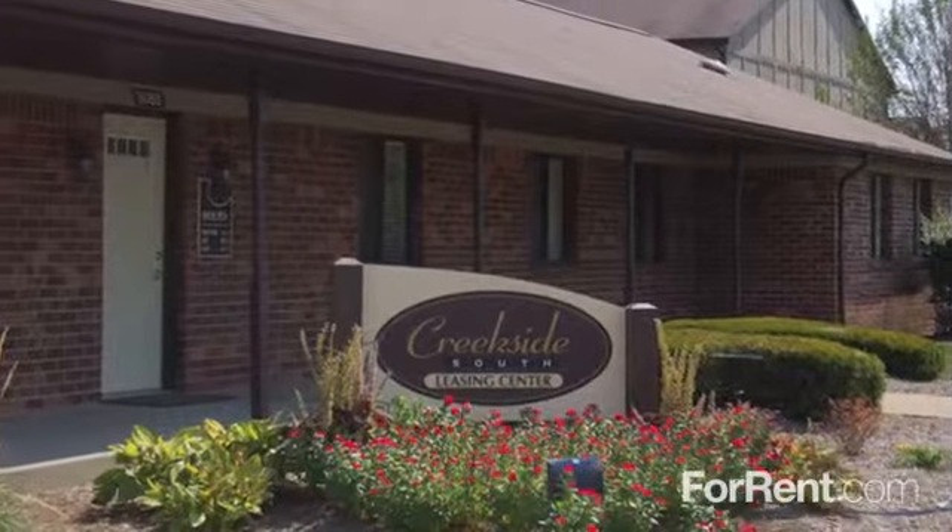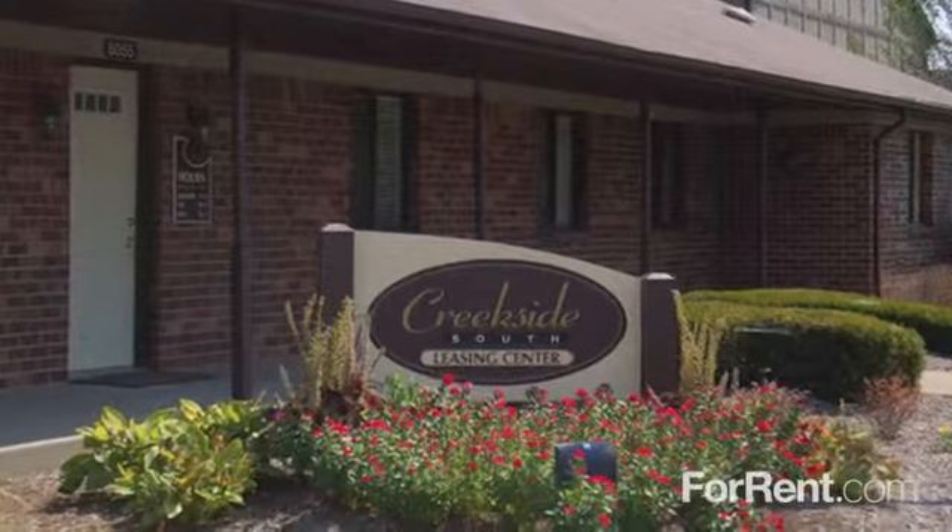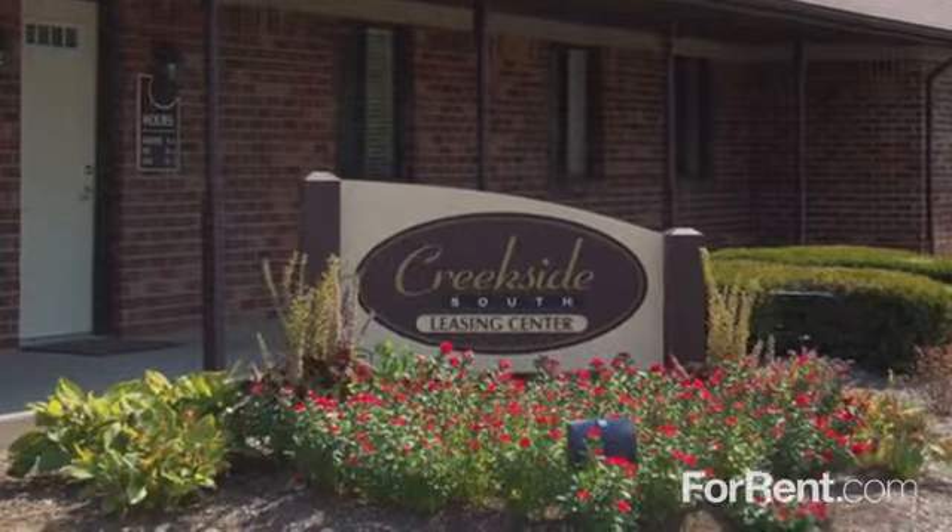Our pet-friendly community has it all. Contact our caring leasing professionals today to find out more about Creekside South.